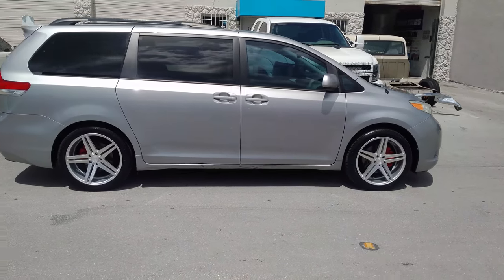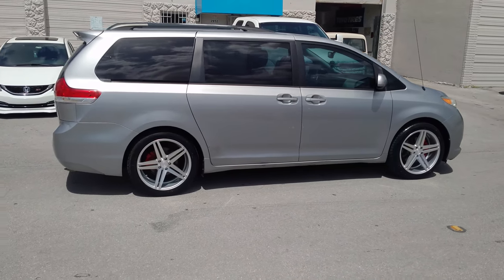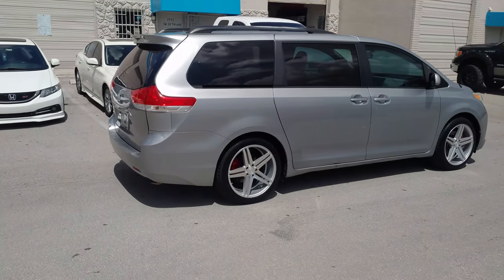If you got a minivan and you want to spruce it up, definitely put some wheels on it. 20s will still give you the ride comfort you want and the capacity to hold the people you need inside the vehicle. Great looking wheel, came out really nice on the vehicle.